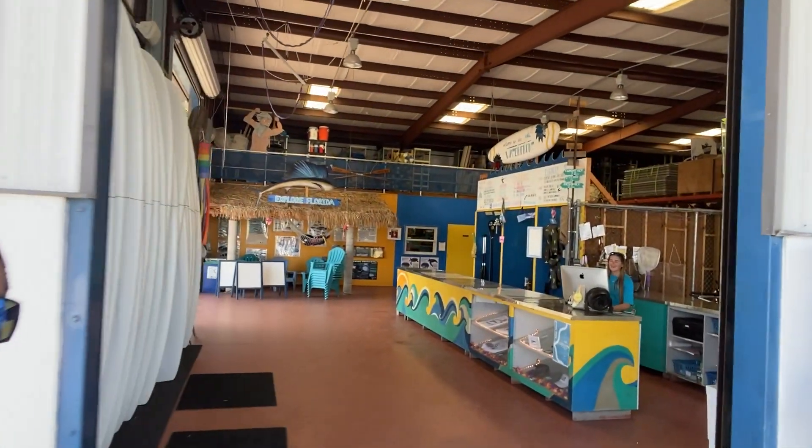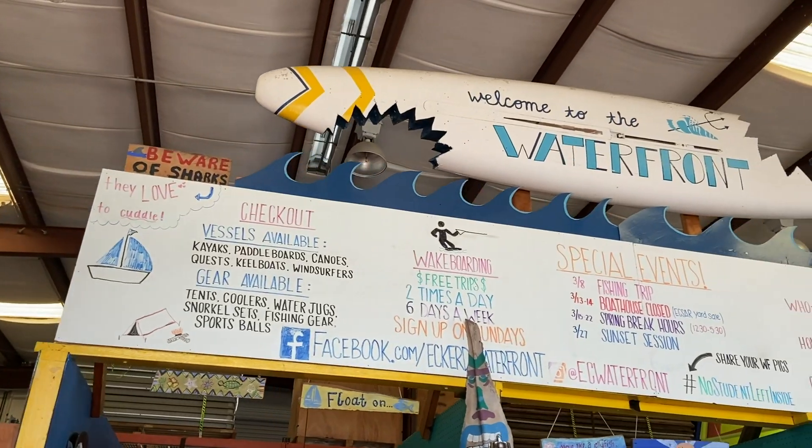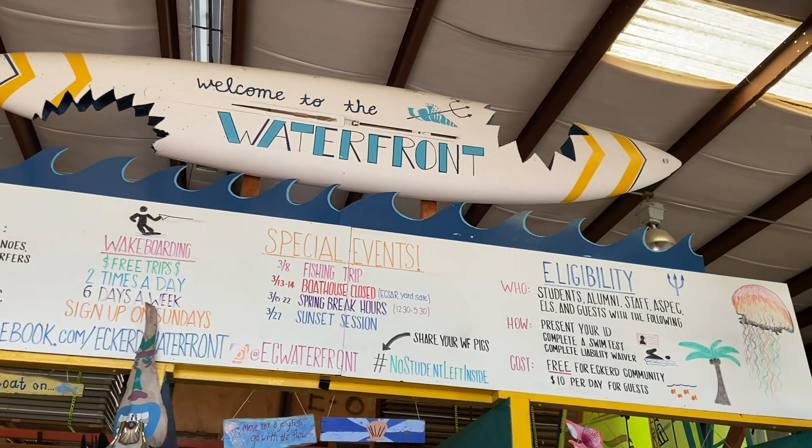Up this way we have our Wallace Boathouse, home to the waterfront and kind of the main hub of where everything goes. You can kind of see the paddle boards behind me.